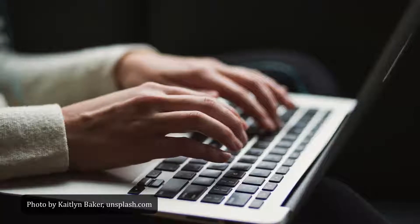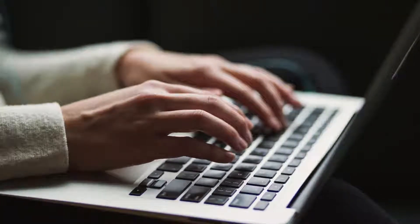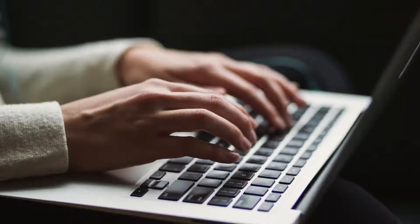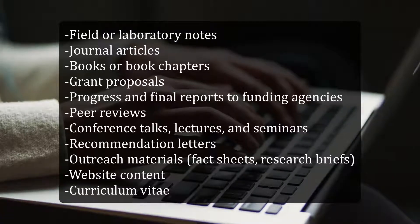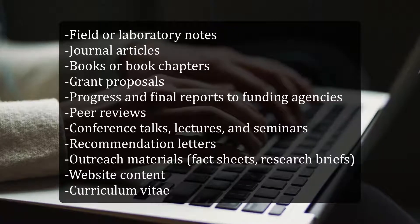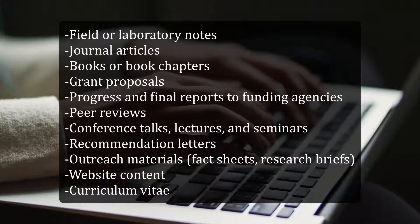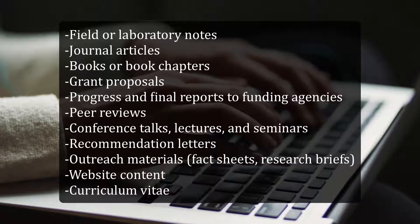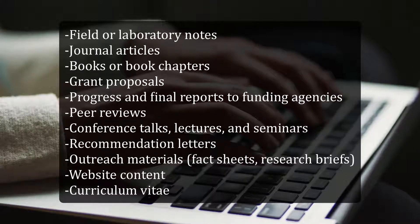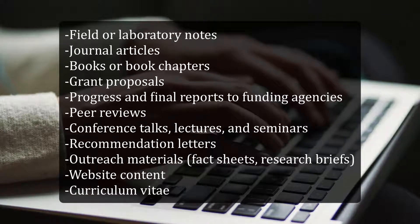The reality, of course, is that science professionals will spend a great deal of their time writing. Here are some of the writing tasks that scientists do day to day: field or laboratory notes, journal articles, books or book chapters, grant proposals, progress and final reports to funding agencies, peer reviews, conference talks, lectures and seminars, recommendation letters, outreach materials such as fact sheets and research briefs, website content, and a curriculum vitae. That's a lot of writing pressure.